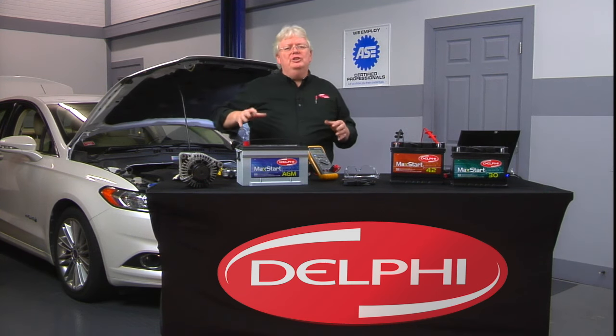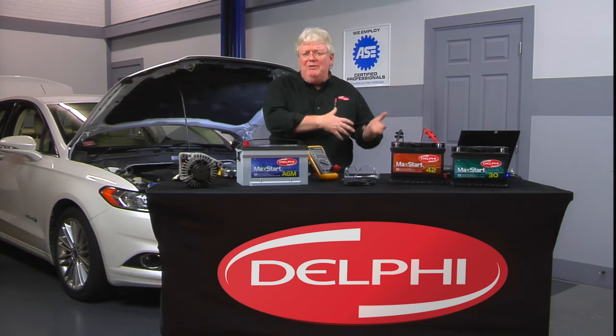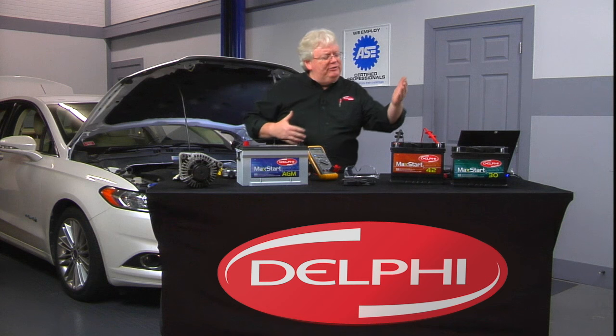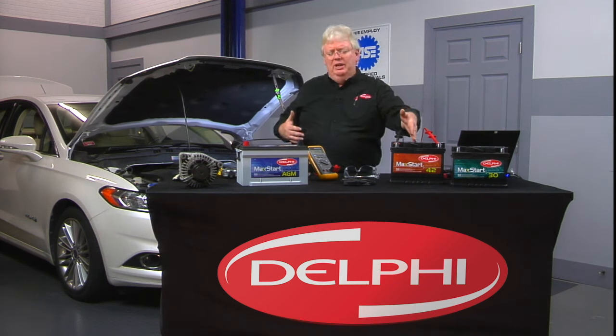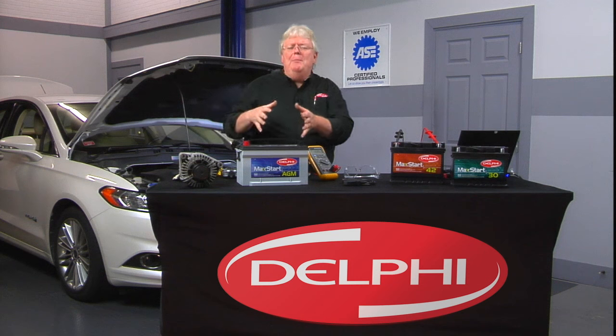Batteries have evolved over the years — from the original batteries where we had to take off the caps and add water every 30 days, to maintenance-free conventional batteries, to AGMs, and even newer battery systems called capacitors.